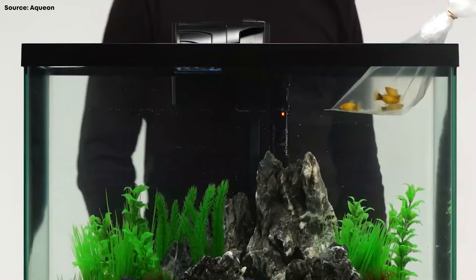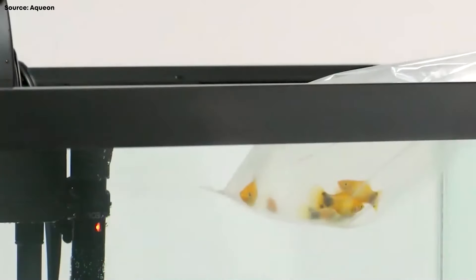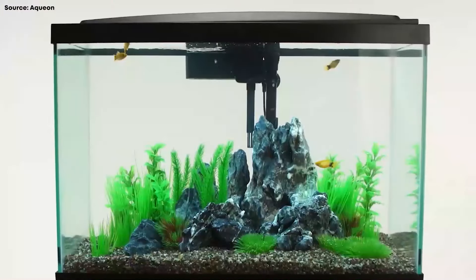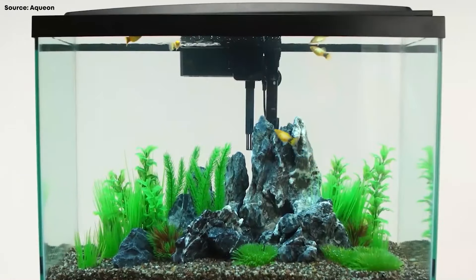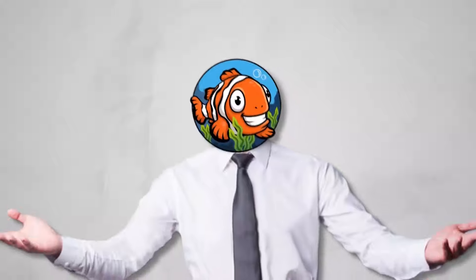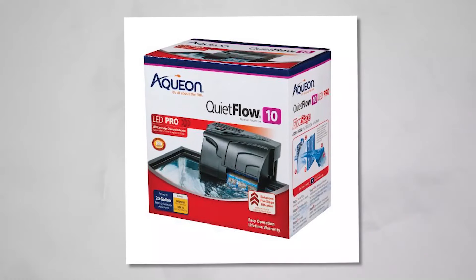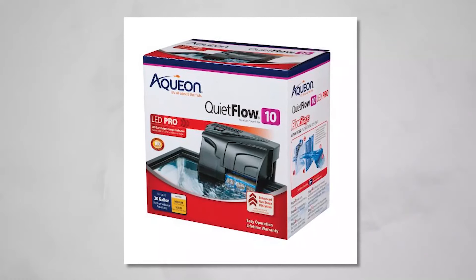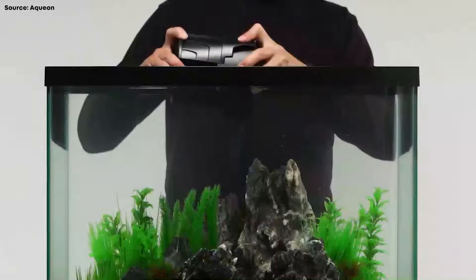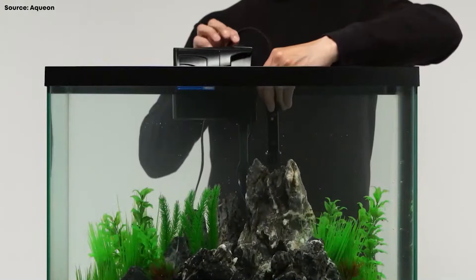Some things to note: Aqueon's power filter is a true three-stage filter and has a feature to inform the user when to change the filter cartridge. The hood is alright, but it's not suitable for planted tanks, and the heater is pretty decent. Personally, I've used these heaters for quarantine tanks and never really had any problems with them. My only problem is that it's just a preset heater designed to keep your tank at 78 degrees, which is kind of a bummer, so you need to know what your setup should be for a freshwater tank.